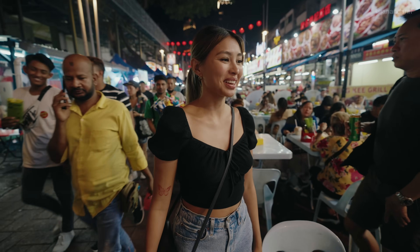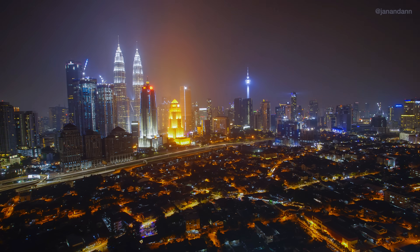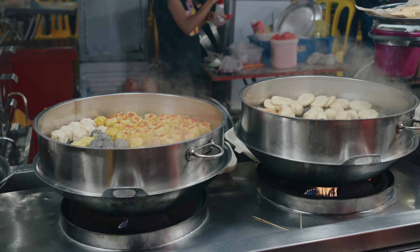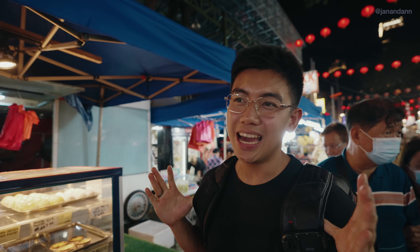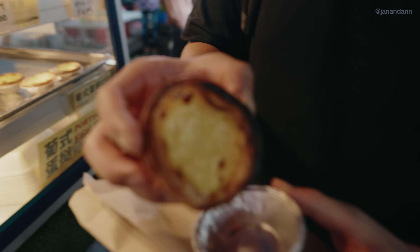That was probably the best meal we've had in Kuala Lumpur — for real, that was amazing. We honestly thought we ordered a little too much, but it was so damn good that we ate it all. Now it's time for dessert. We're gonna get some Portuguese egg tarts — I love me my egg tart. It's only 4 ringgits. So good.